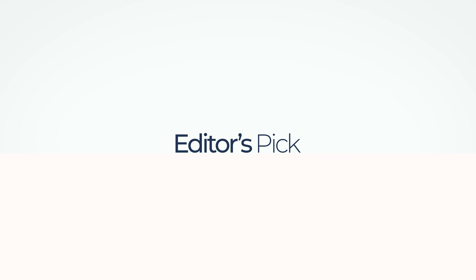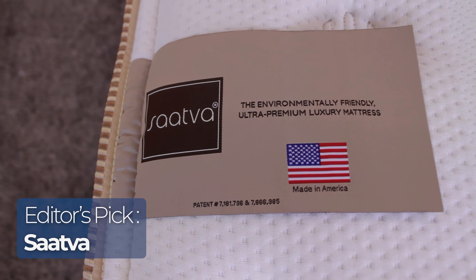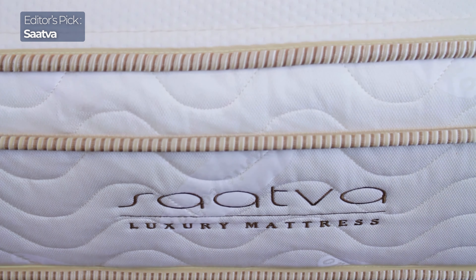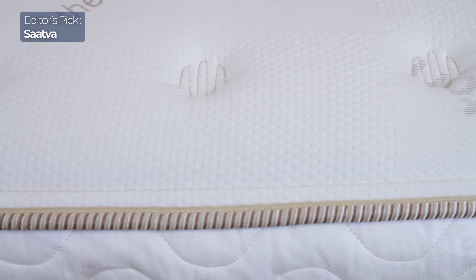Now let's get into our editor's pick. Up first is our best overall pick for innerspring mattresses, and Saatva is the winner. It's a luxury mattress with a really classic innerspring feel. It comes in three firmness options: plush soft, luxury firm, and firm. I love when companies give you options — it makes it seem like your bed is tailor-made for you.